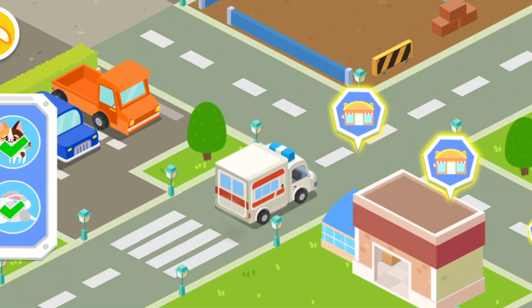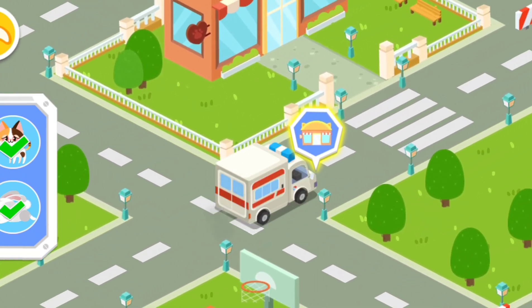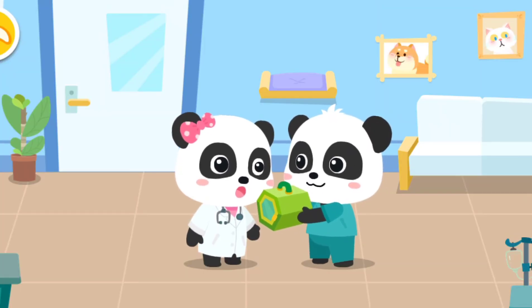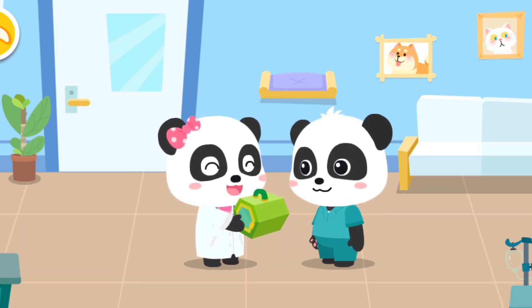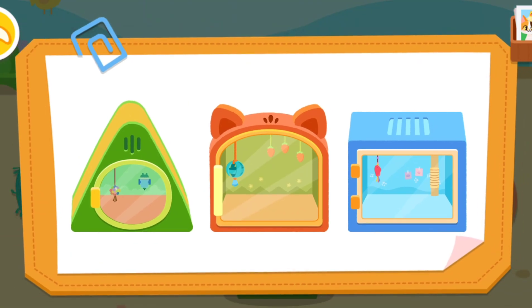Animals need treatment. Let's bring them back to our rescue center. Mew Mew, please help examine it. You can count on me. Let's choose a nice little house for the animals.